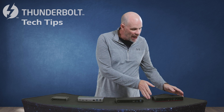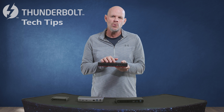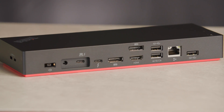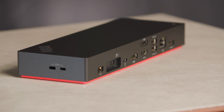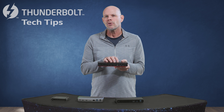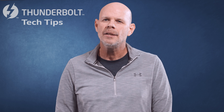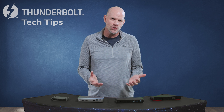Next is the Lenovo ThinkPad Thunderbolt 4 dock — a little more business-oriented for the workplace or home office. It gives you all the typical ports a corporate user would want: two Thunderbolt 4 ports (one input and one downstream for video or data), two DisplayPorts and one HDMI port for video, four USB-A ports (three on the back and one on the front), and one USB 3.2 Gen 2 USB-C port. What makes this dock unique is that it's an AMT-capable dock, perfect for corporate use with vPro PCs for enhanced IT manageability. So a really good lineup representing different styles of Thunderbolt 4 docks in the market today — you just need to find which dock fits your needs as you do your research.